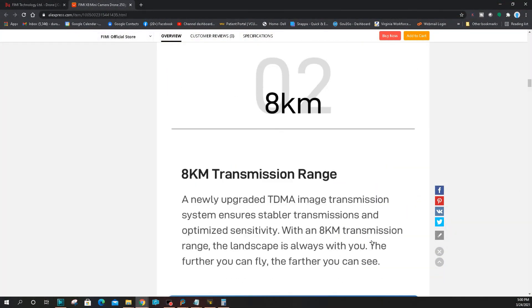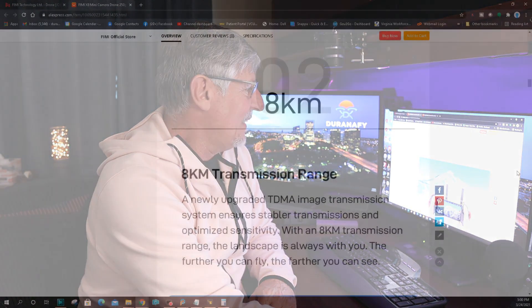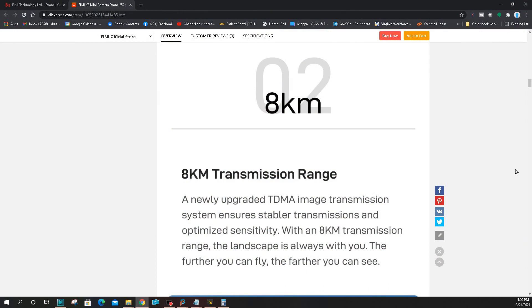Eight kilometer transmission — the upgraded TDMA image transmission system ensures stabler transmission and optimized sensitivity. Sounds good — good marketing. You can fly farther and see further.